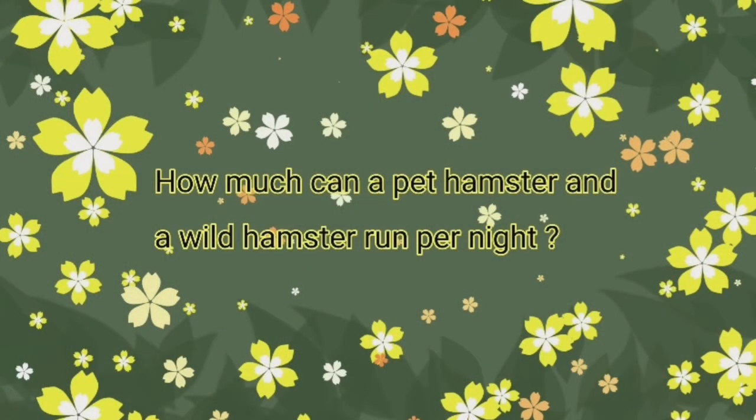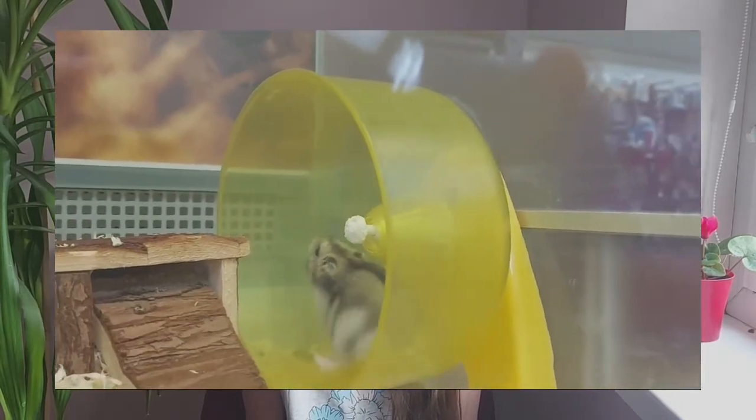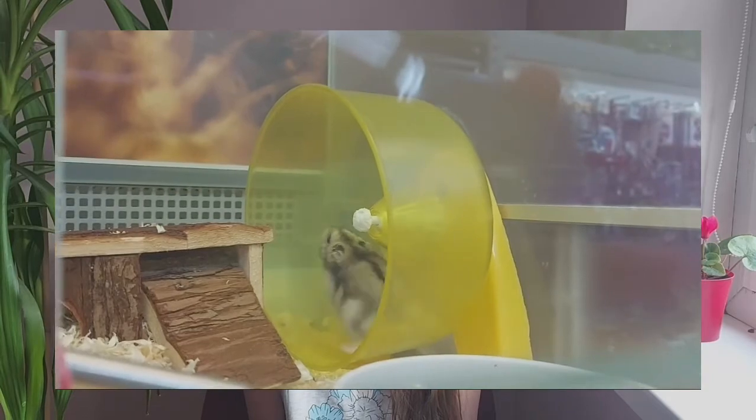How much can a pet hamster and a wild hamster run per night? A pet hamster running at a speed of 5-9 km per hour can run about 9 km per night. A wild hamster's speed isn't recorded, but should be about the same.